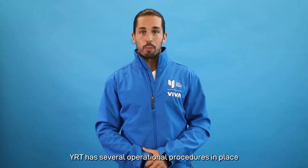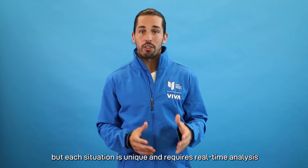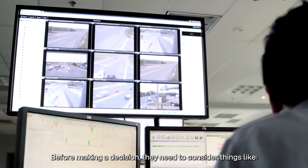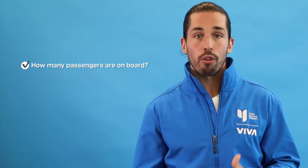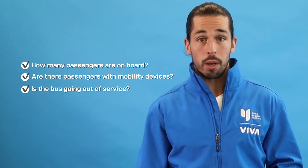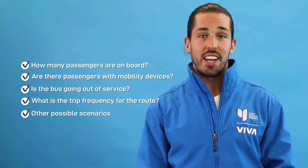YRT has several operational procedures in place to combat bus bunching, but each situation is unique and requires real-time analysis and decision-making from our operations staff. Before making a decision, they need to consider things like how many passengers are on board, if there are passengers with mobility devices, if the bus is going out of service at the end of the trip, the frequency of the trips for the route, and other possible scenarios.